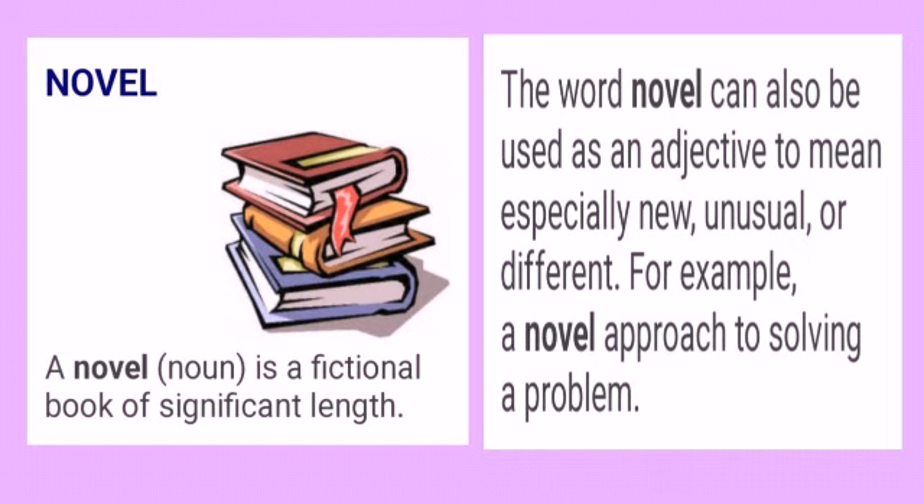Another is novel. Novel is a fictional book of significant length. The word novel can also be used as an adjective to mean especially new, unusual, or different. For example, a novel approach to solving a problem. So novel can either mean a book or an approach to solving a problem.